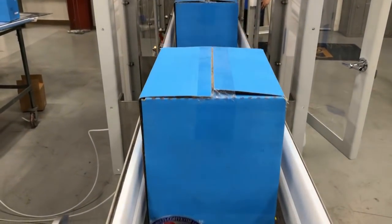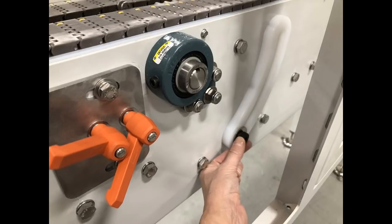The operator can then manually move or adjust the flipper arm backstop into and out of position during product changeover.